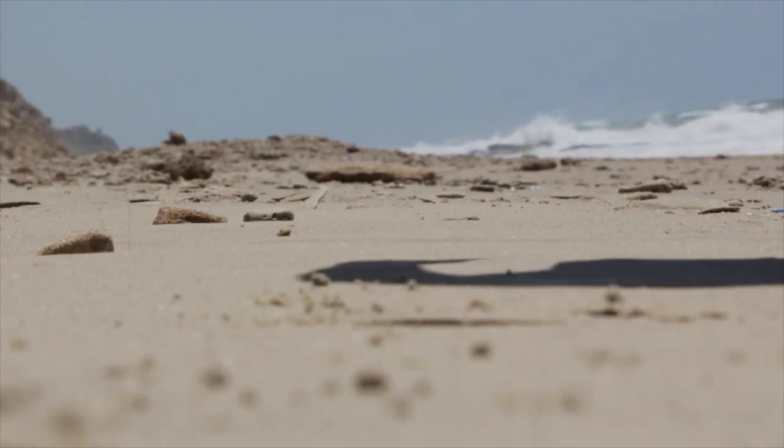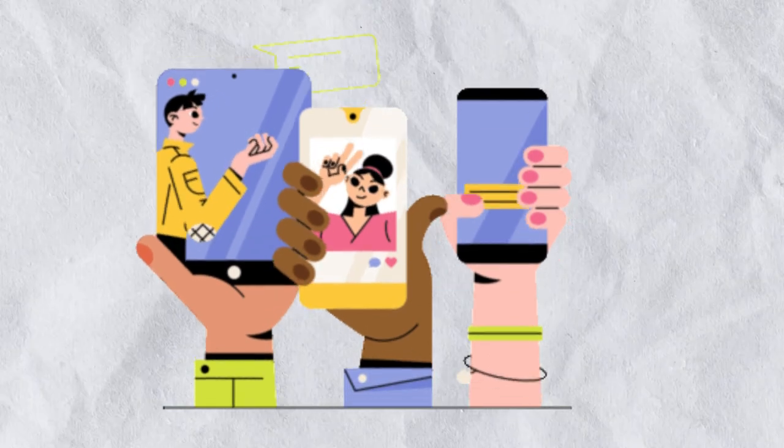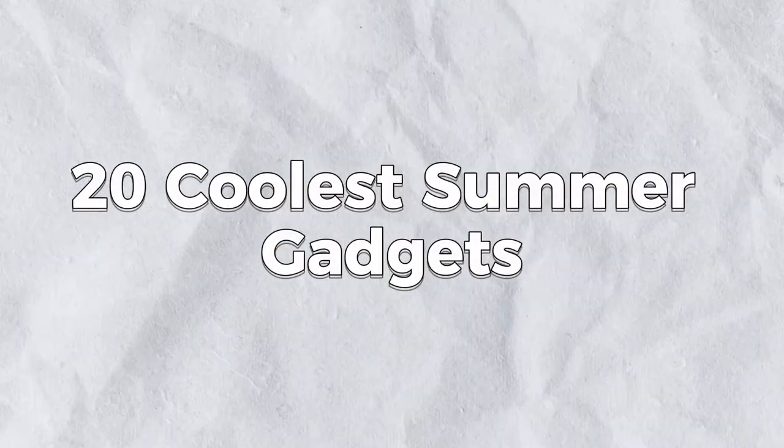Summer is coming! Are you all set to welcome those hot, dusty days? We thought why not share some summer exclusive gadgets with you. Here are 20 of the coolest summer gadgets for you from Amazon.